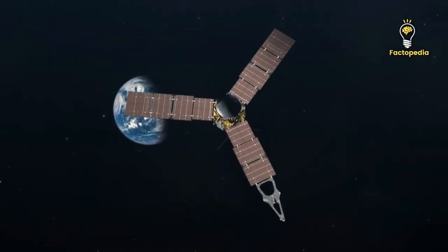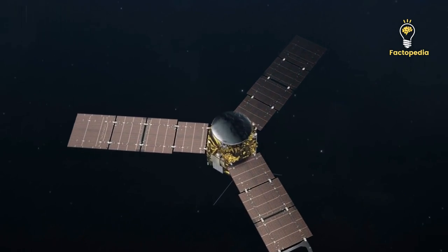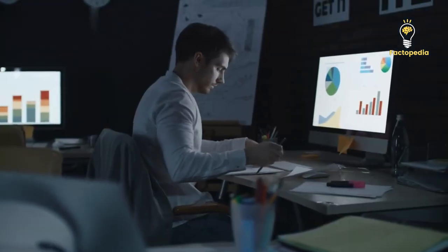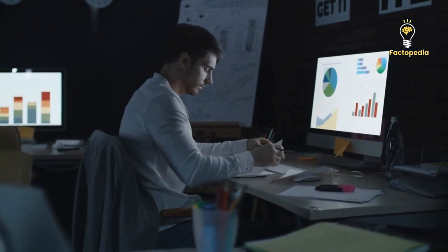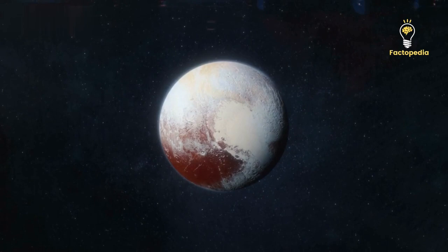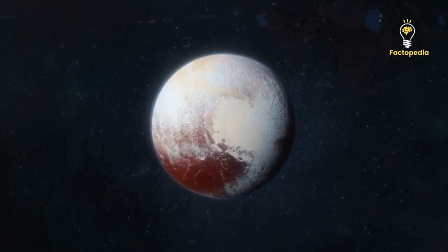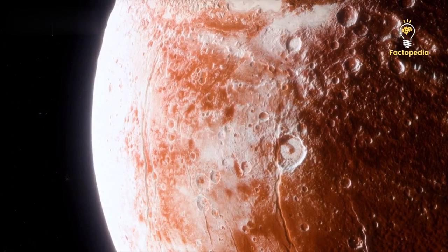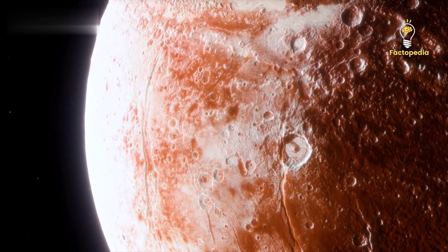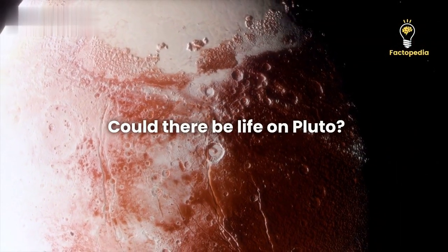Today, the probe has traveled more than 50 astronomical units from Earth, which is over 7.5 billion kilometers. However, scientists are still analyzing the data gathered during the Pluto flyby. Recent studies suggest that Pluto is not as calm as it appears and may actually be alive. Astronomers made this conclusion based on strange things they observed in the pictures sent by New Horizons. The discovery raises an important question: could there be life on Pluto?